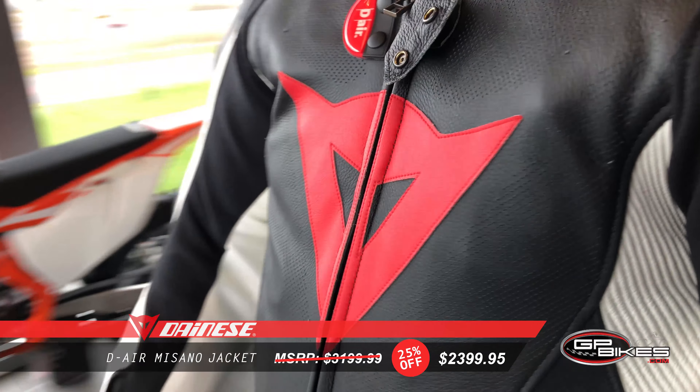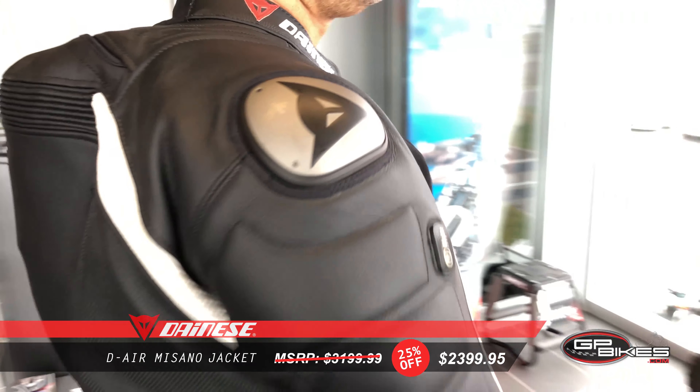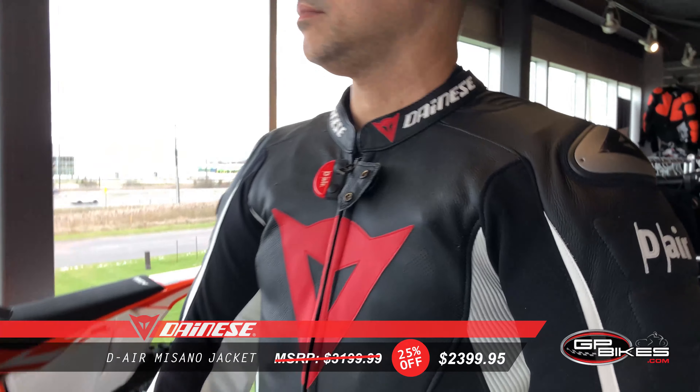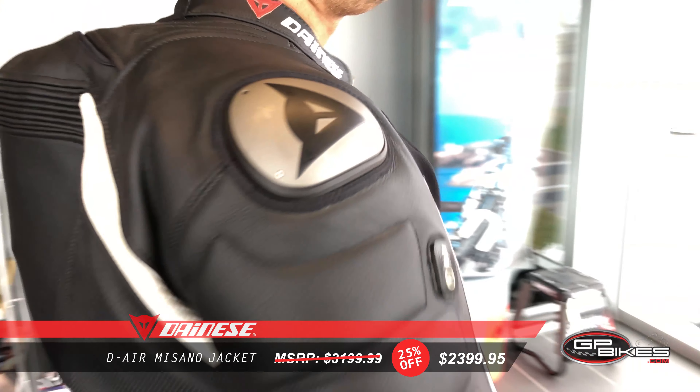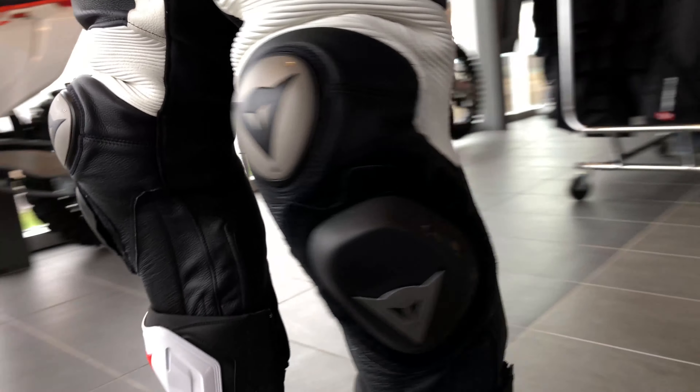Also, D-Air protection reduces the force transferred by over 85% compared with traditional composite body armor. Suit specs include D-Skin 2.0 full grain cowhide leather, aluminum inserts on shoulders and titanium on elbows, and a double calf zip and suit-to-boot fastening system.